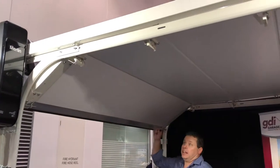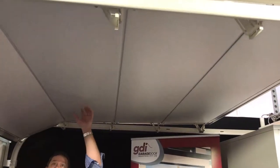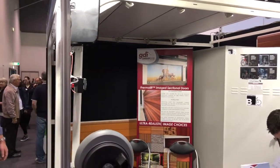The door is very clean and tidy on the inside, as opposed to a normal conventional sectional door which has all exposed framing. The doors are extremely strong over wide distances.